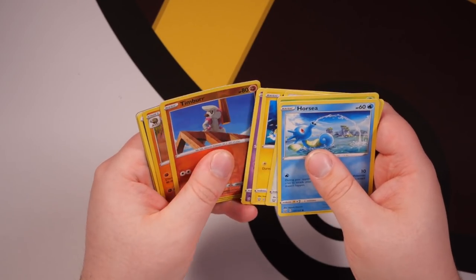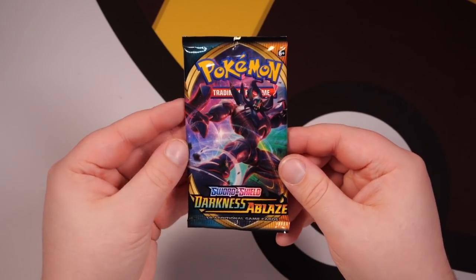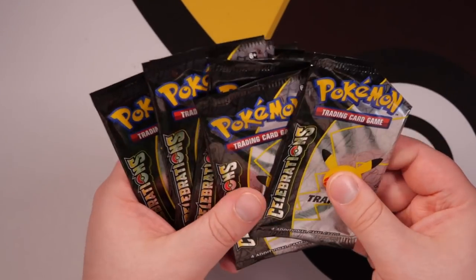In Battle Styles we have a Sandaconda rare holo. Chilling Rain — nothing. And Darkness Ablaze, we have a Pincurchin holo. Okay, so nothing crazy in those. Now let's turn our attention to Celebrations, which is the main thing you want when you open a Celebrations ETV.